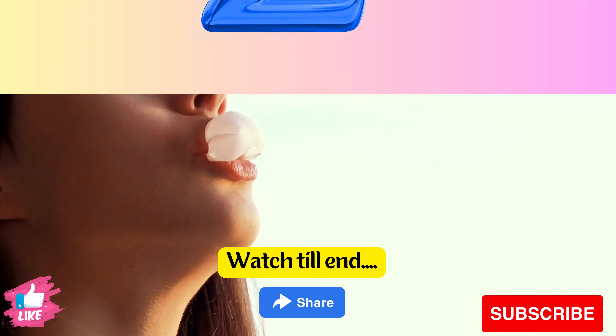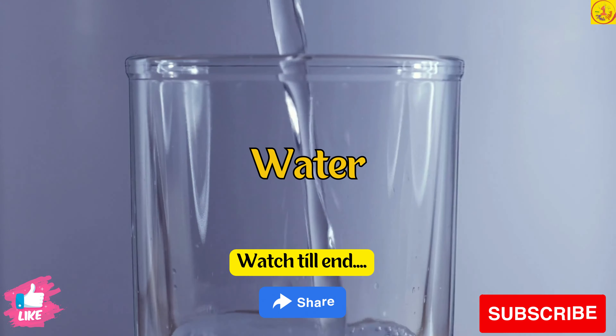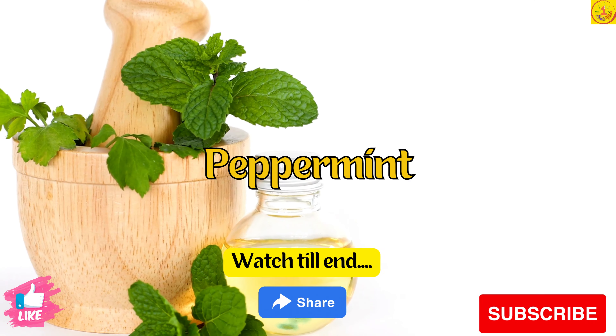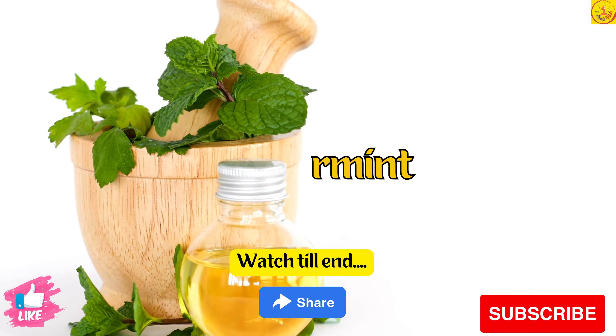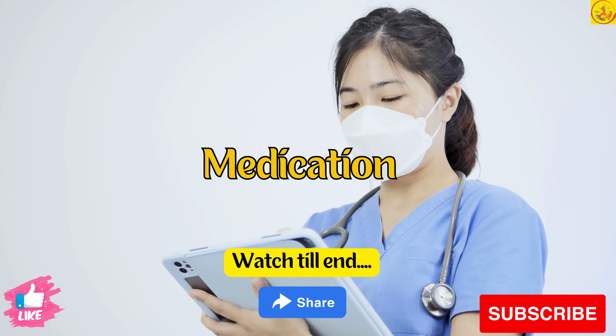Number 2. Drink water and tea. Include peppermint, apple cider vinegar mixed with water, cloves, and lactase supplements in your diet. Number 3. Take medications.